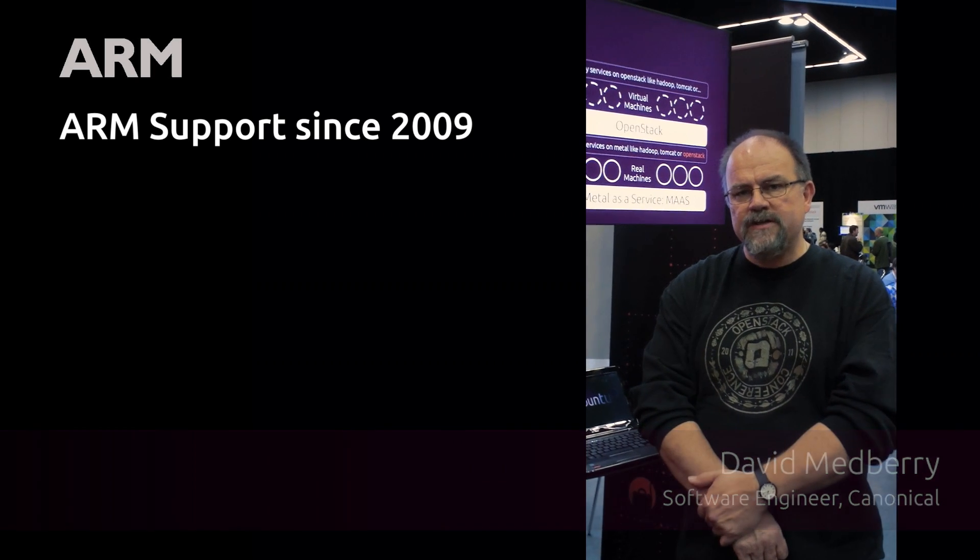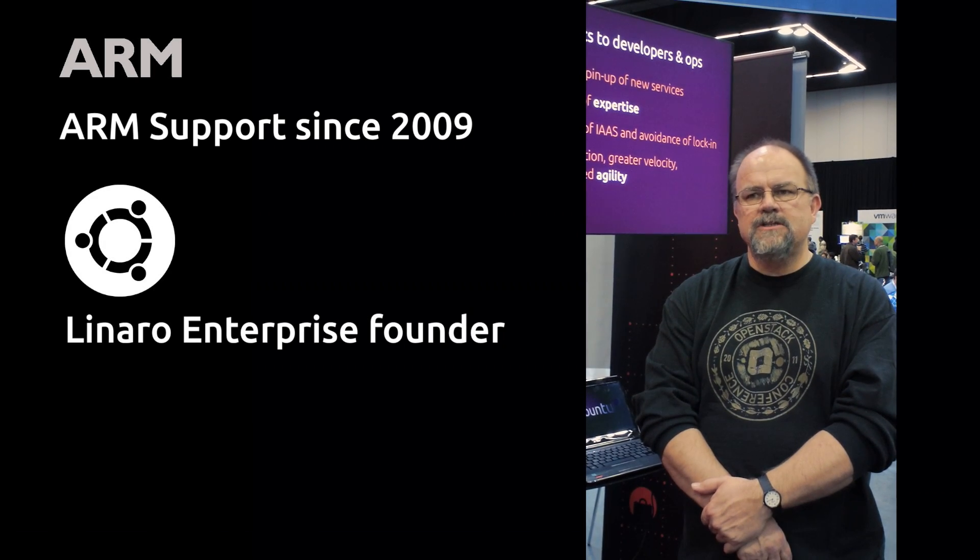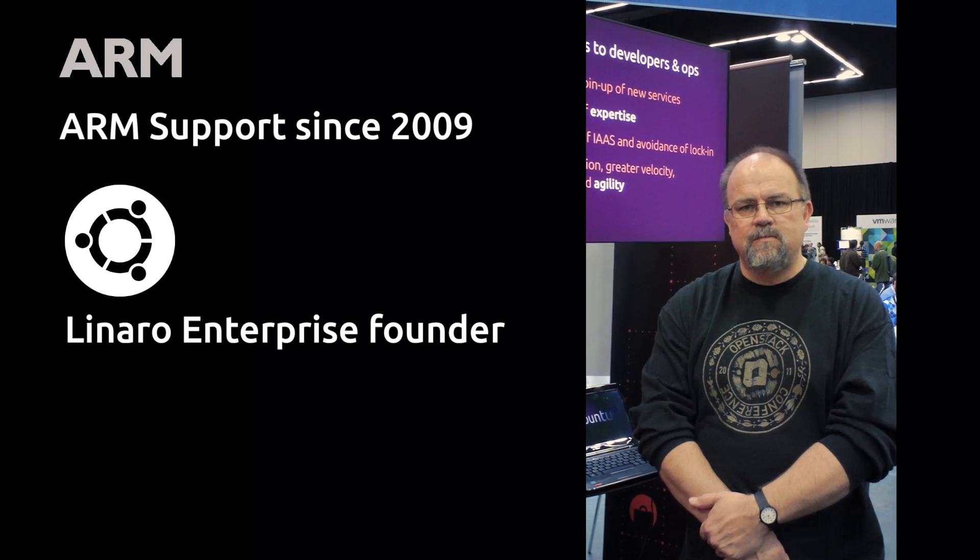ARM has been a supported Ubuntu platform for a while now. We first introduced ARM support in the 9.04 release, four years ago. It's why we've invested very heavily in Ubuntu Server for ARM, and now we treat Ubuntu Server for ARM like any other architecture, whether it's Intel or x64. We've been working with the ARM community to make sure that hyperscale devices work properly on Ubuntu.